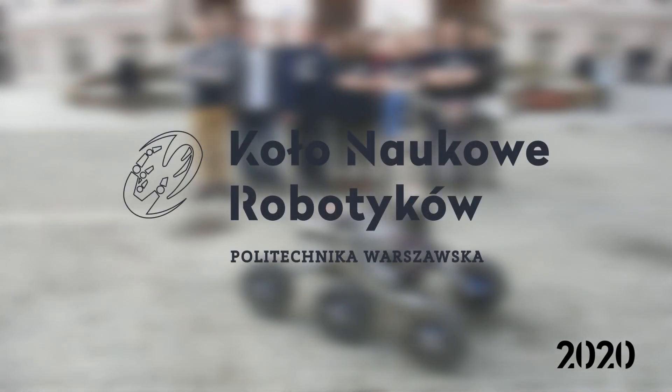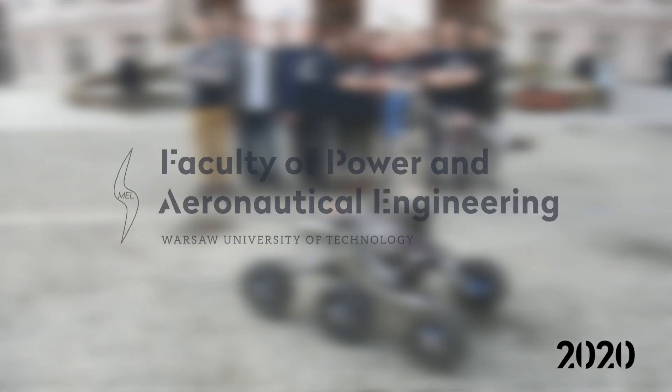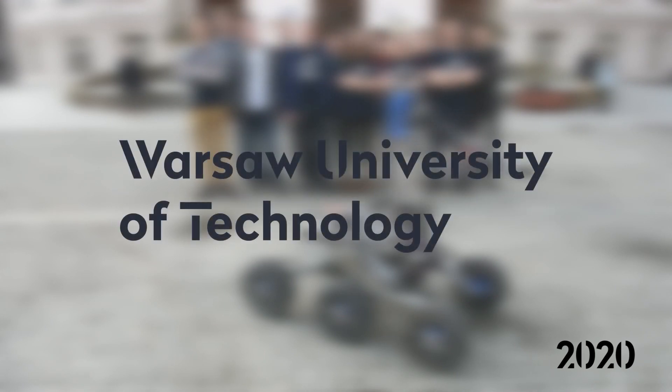We are K&R Rover Team, a part of Students Robotics Association, which operates at the Faculty of Power and Aeronautical Engineering at Warsaw University of Technology.